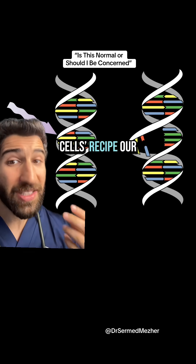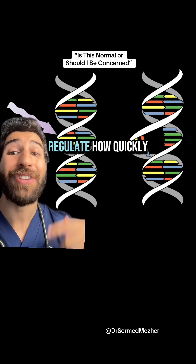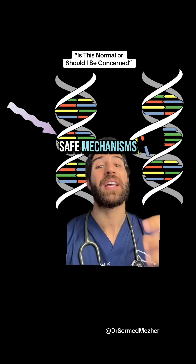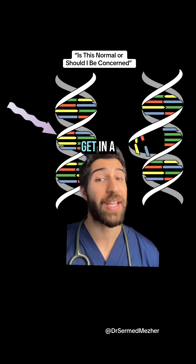DNA is like our cells' recipe — our body reads it to make proteins for the cell to survive and do things like regulate how quickly it grows. But when this is exposed to UV radiation, it can cause damage. There are fail-safe mechanisms in place to stop the cell having rampant overgrowth, like you would get in a cancer.